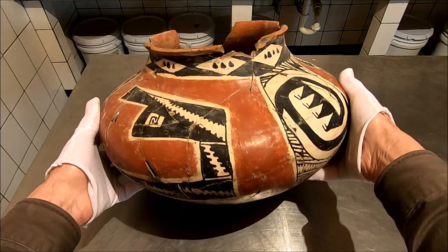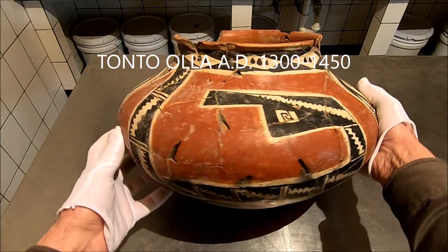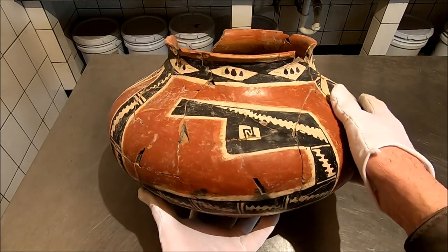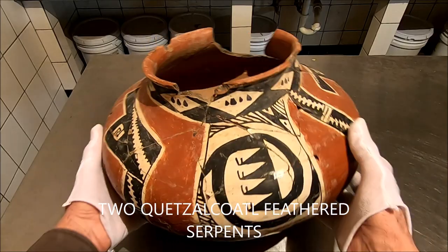Big Tonto Olla. You see Jeff excavating in the south Pueblo. Just a fabulous piece. This has twin serpents — Quetzalcoatl. Two of them on this.